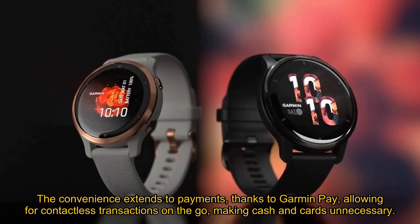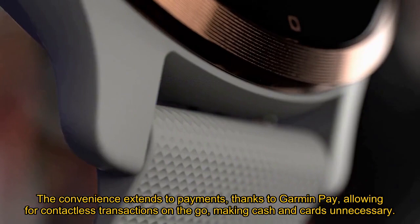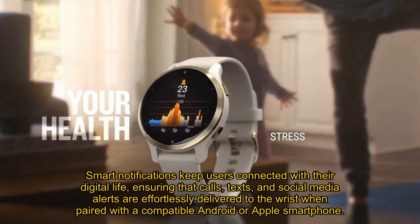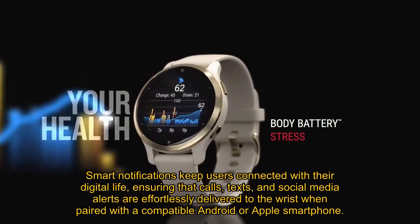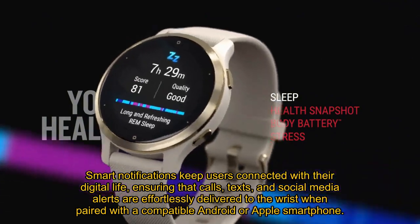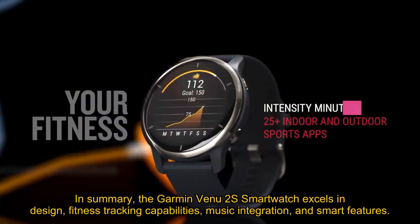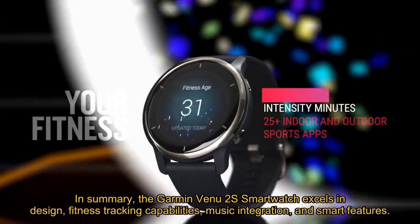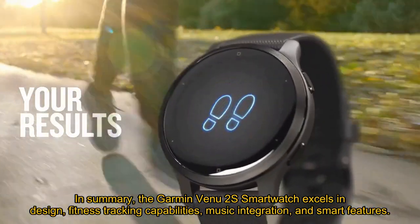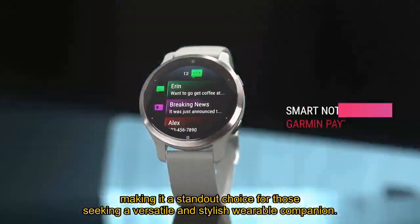The convenience extends to payments, thanks to Garmin Pay, allowing for contactless transactions on the go and making cash and cards unnecessary. Smart notifications keep users connected with their digital life, ensuring that calls, texts, and social media alerts are effortlessly delivered to the wrist when paired with a compatible Android or Apple smartphone. In summary, the Garmin Venu 2S smartwatch excels in design, fitness tracking capabilities, music integration, and smart features, making it a standout choice for those seeking a versatile and stylish wearable companion.